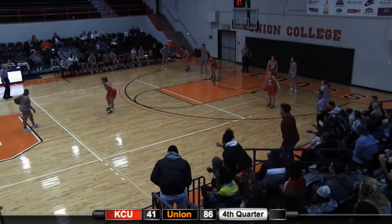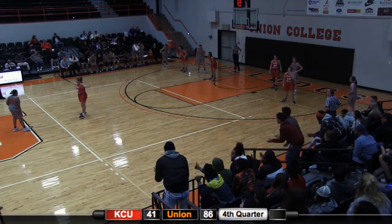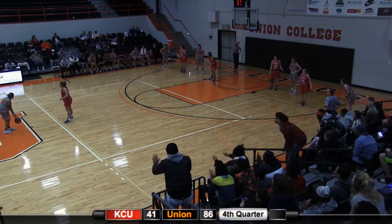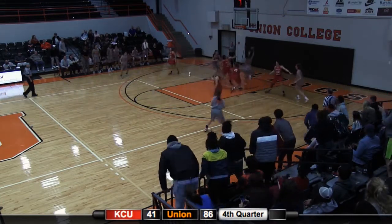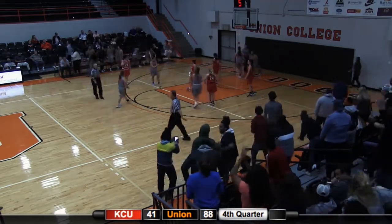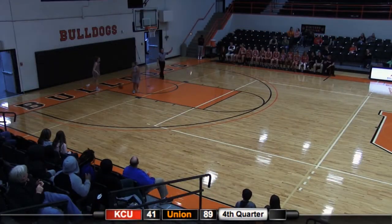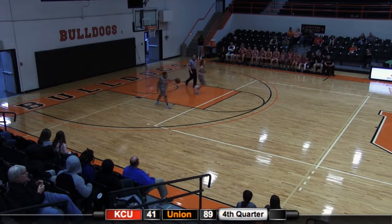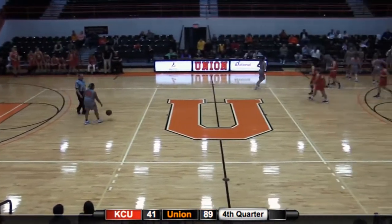Tyra Jackson putting on a dribbling act here at the top of the key, extended. Ten to shoot. Jackson goes up on the right, blocks, she's fouled, and one. 89-41, your final — Bulldogs over KCU. They improve to 14-5 overall, 11-3 in the conference as KCU falls below 500 overall.